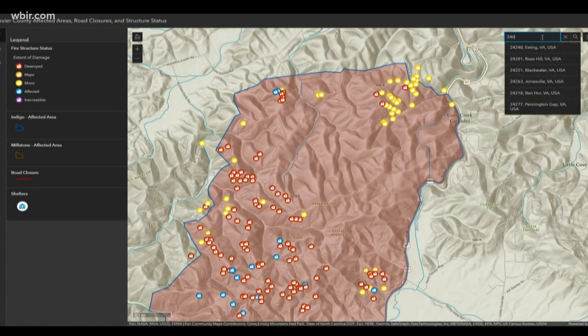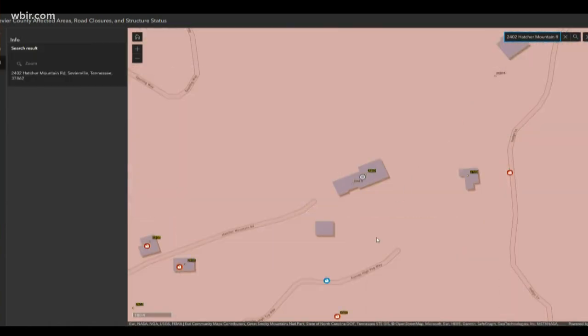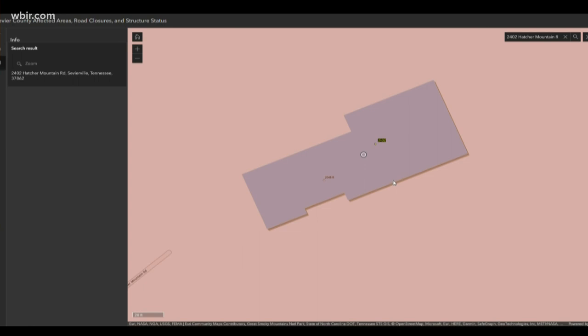For example, we're going to use 2402 Hatcher Mountain Road. This is a property that Grace King visited today with the Von Bryan family. They do know that their property was destroyed by those fires, but you'll see there's not an icon yet — so this is just one that hasn't been marked.